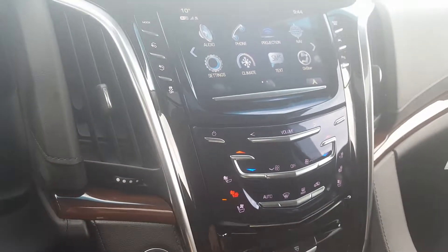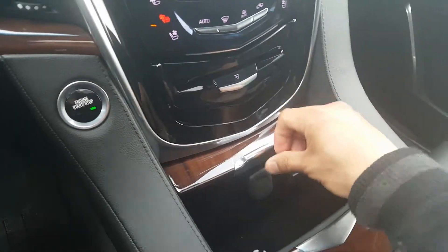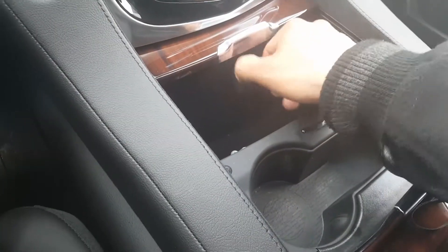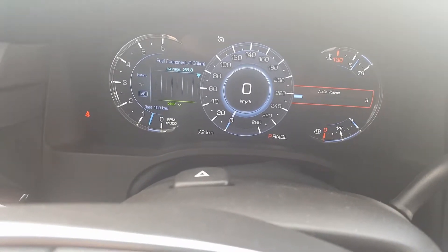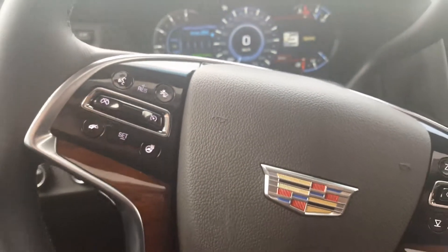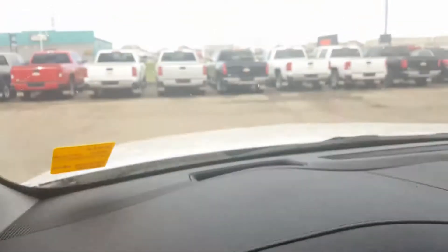It has a wireless charging port and USB ports as well. Here on the vehicle information display, you can control the volume. It is really state-of-the-art. It also comes with a heated steering wheel and the Bluetooth connection.